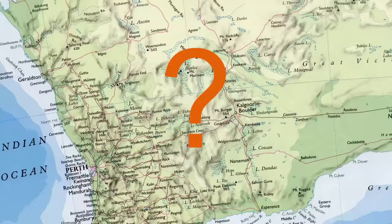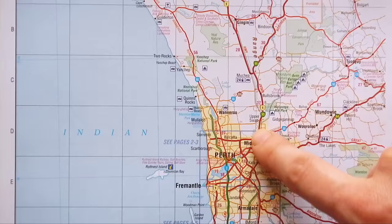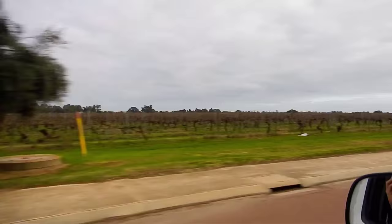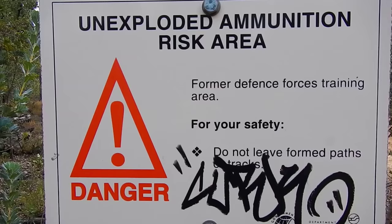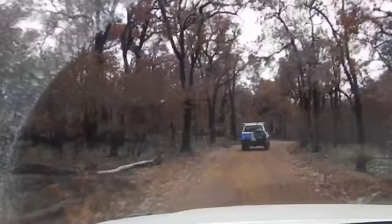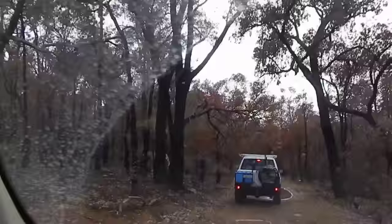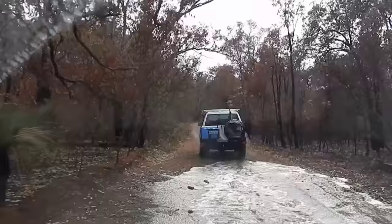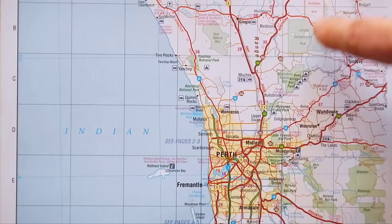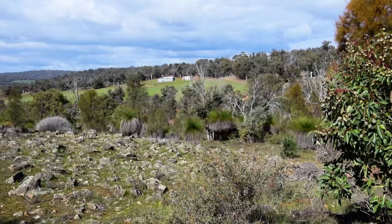Right, so Perth is here, and we are here. We'll be taking Tonkin Highway through Midland up to Bullsbrook, before getting lost for a brief period in Moondine Nature Reserve. The GPS is lying to us, so we're starting our day off being lost. And finally ending up at Julimar Conservation Park, otherwise known as Julimar State Forest, or just Julimar.